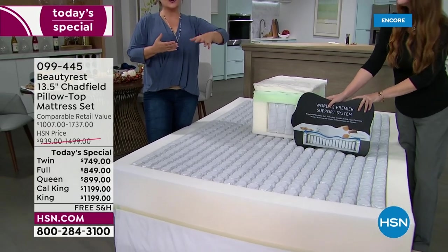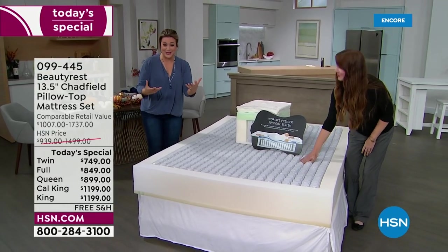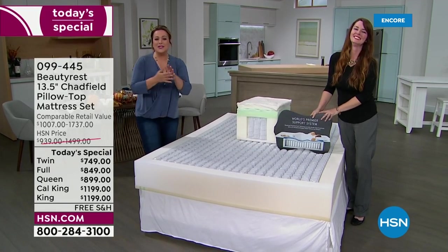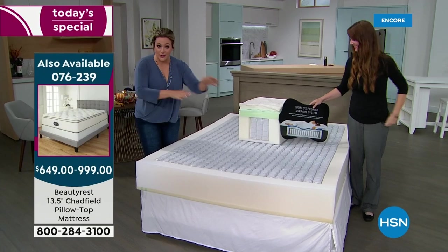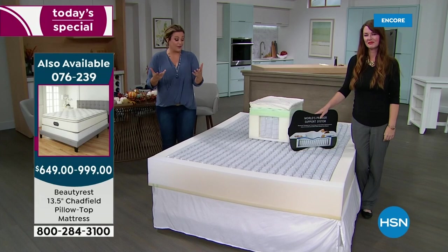If you share a bed with your partner, a loved one, or a big furry pet — if they're tossing and turning, your sleep is going to be undisturbed. And that's what Beautyrest prides itself in.